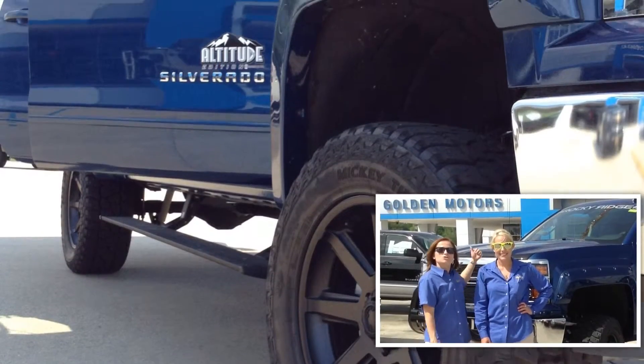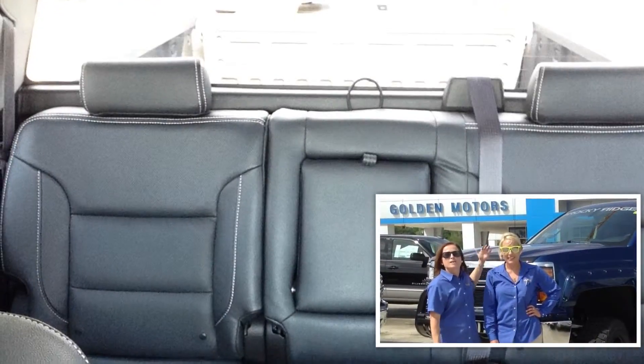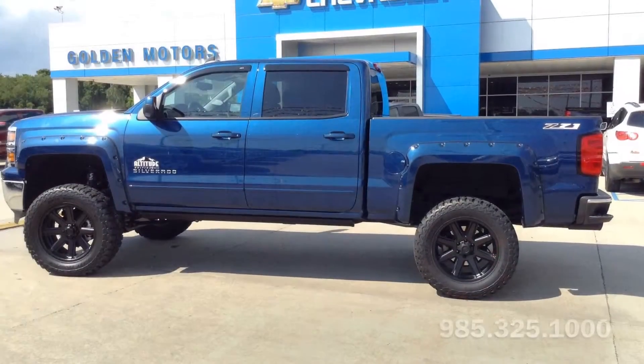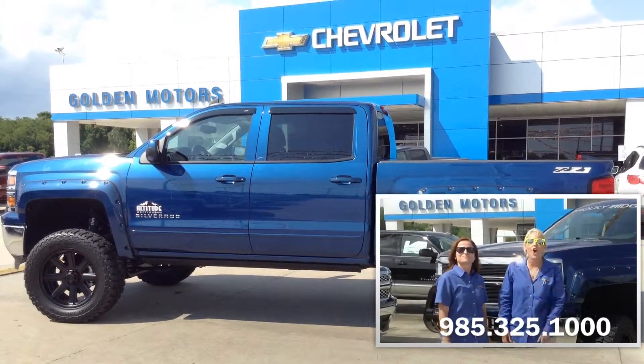Y'all, come on down here to Golden Motors and check out this new Chevrolet Silverado 1500 Rocky Ridge Edition. And remember, here at Golden Motors, price is priority.